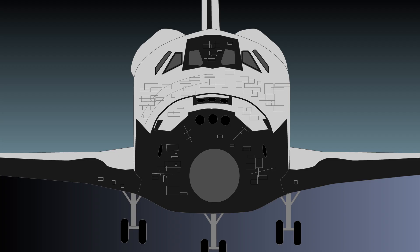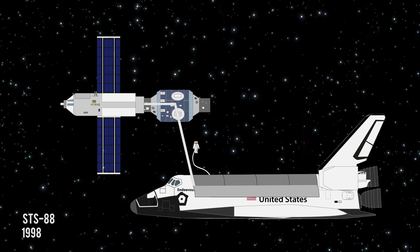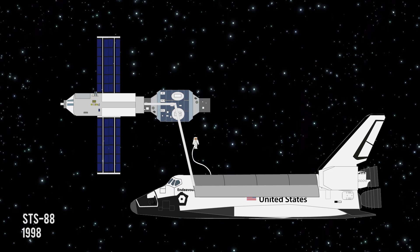The Endeavour began construction out of spare parts from old space shuttles in 1987 to replace the Challenger. It would lead the first space shuttle mission in the assembly of the International Space Station in 1998.